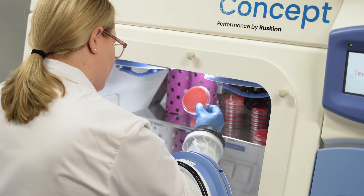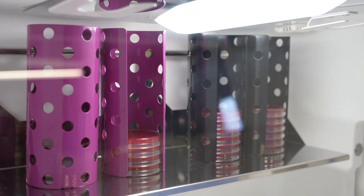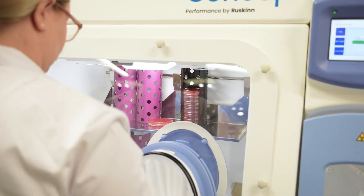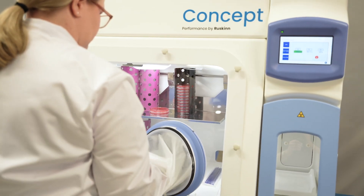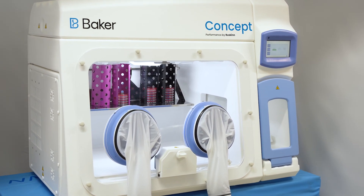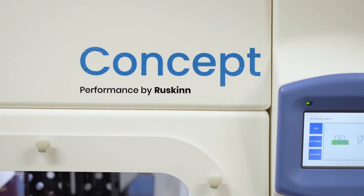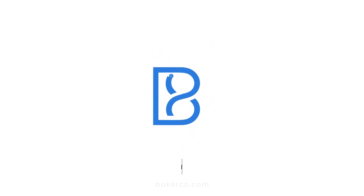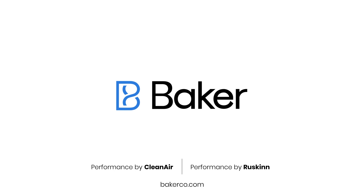Various optional accessories are available for customizing the workstation to suit the needs of different applications. When expecting the best possible isolation rates, direct access to the samples during the incubation, and reliability of the strictly anaerobic condition, the Concept workstation is the best tool for the job. Baker Performance by Ruskin workstations are trusted by scientists and clinical laboratories all over the world and are the facilitator of more than 2,000 scientific publications from the world's leading microbiology and medical research institutes.